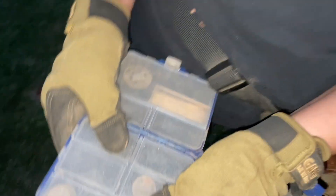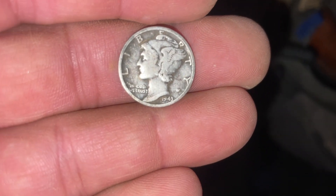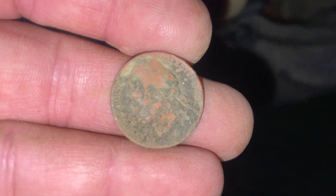She had gone out while I was at work and found some cool stuff. Let's see — a Merc! She detected without me, unbelievable. And a 1964 Rosie — nice! What else? Those are all Wheaties — a bunch of Wheaties. Wow, quite a few in here. It's only about an hour of detecting too, right? Yeah, about an hour, maybe more. And what is this? A 1940s nickel.